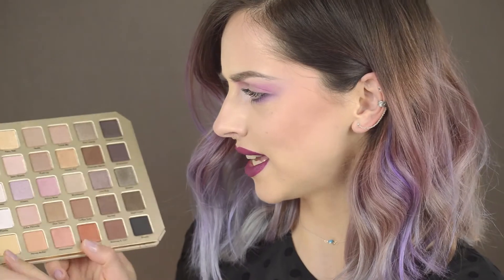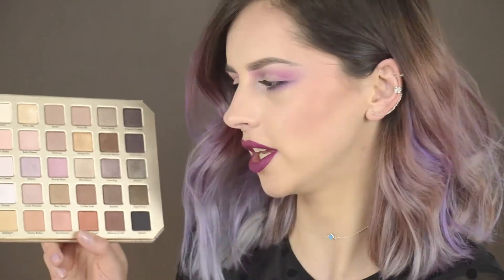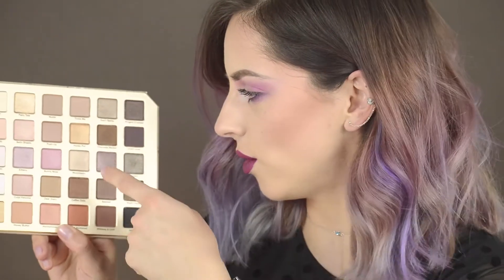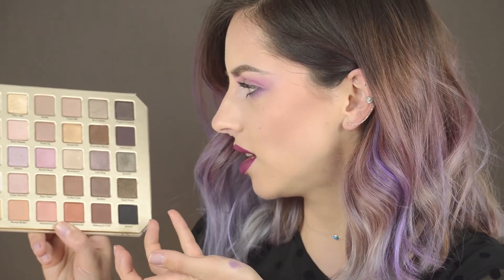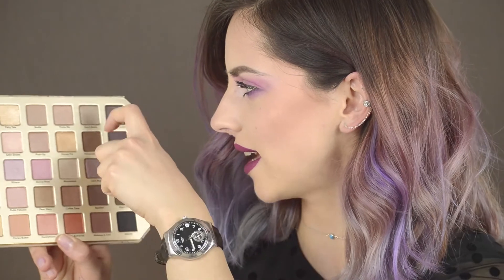That's it for this makeup look! I really hope you like it. Mostly I used colors from the purple and pink range of the palette. If you want to see me use the darker warmer browns, peachy colors, greens, and silvery ones, write in the comments and I'd be happy to do another look. If you like this makeup look and this palette, click like and subscribe to my channel, check out my previous videos, and I hope to see you soon — bye!